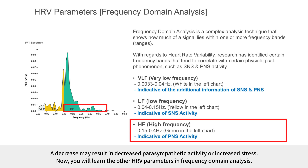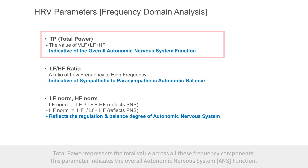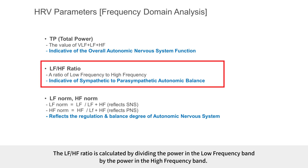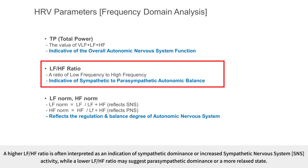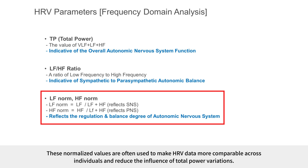Total power represents the total value across all frequency components and indicates overall autonomic nervous system function. The LF-HF ratio is calculated by dividing the power in the low-frequency band by the power in the high-frequency band. A higher LF-HF ratio is often interpreted as sympathetic dominance, while a lower ratio may suggest parasympathetic dominance or a more relaxed state. Normalized values of LF and HF are calculated by dividing each by the sum of LF and HF, and are used to make HRV data more comparable across individuals.